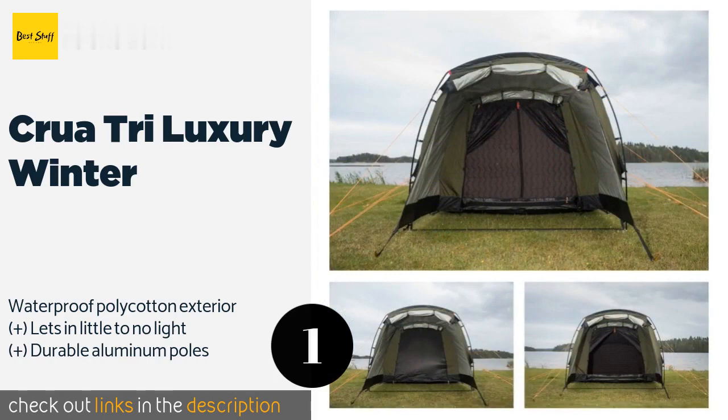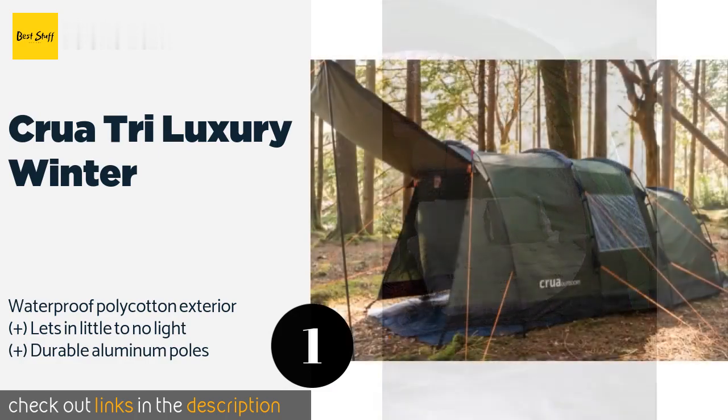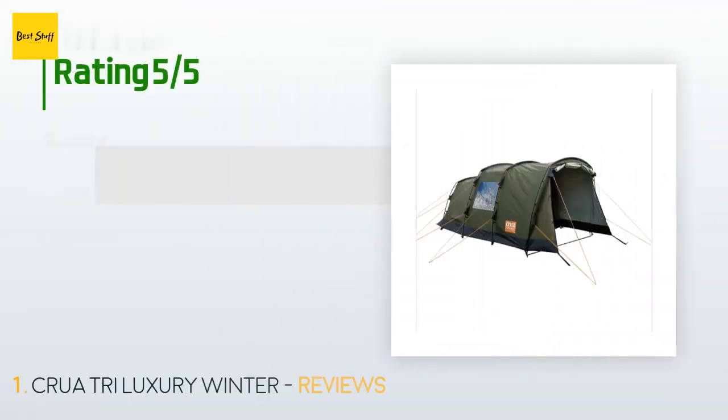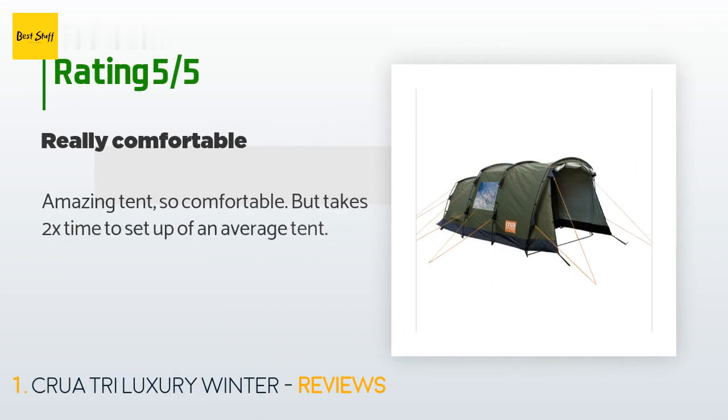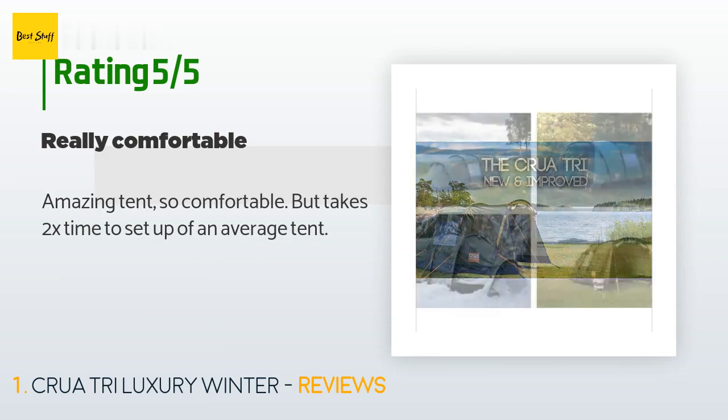The price is approximately $799. There are 12 customer reviews for this product, and the average rating is 4.6 stars. A customer said: 'Amazing tent, so comfortable, but takes 2x the time to set up compared to an average tent.'